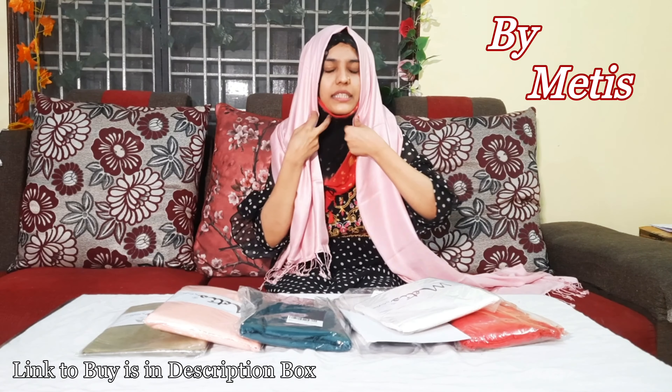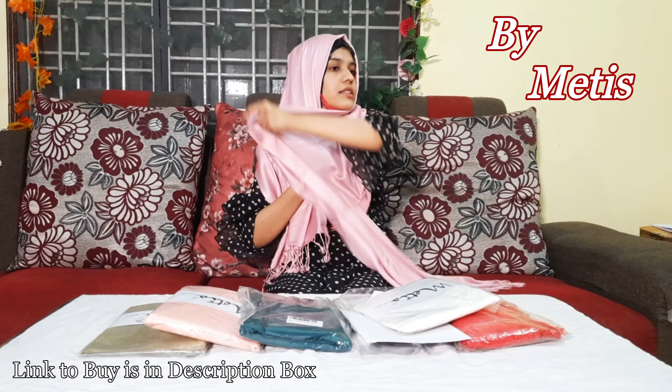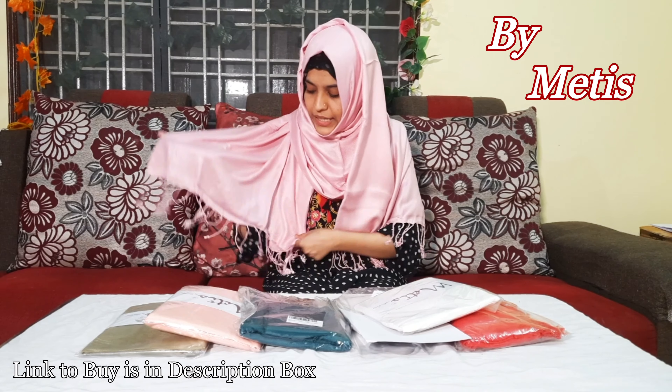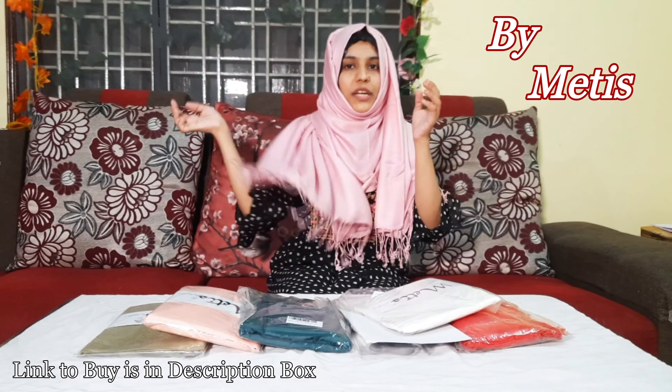When you wear it as a stole or as a shawl, it is very large size and comfortable to wear. It comes with pompoms on the ends on the sides. This is a baby pink color.